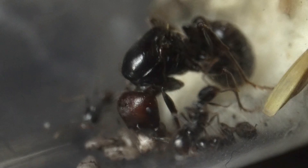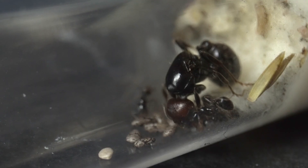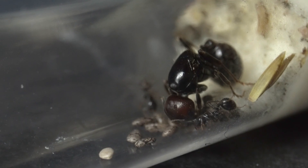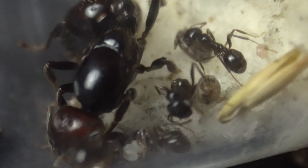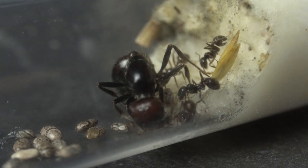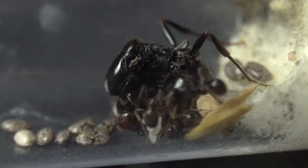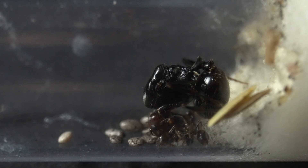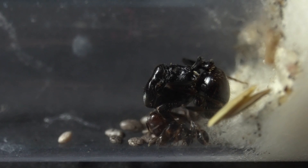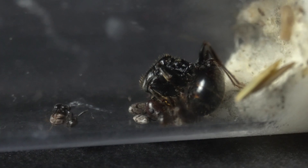Now I see — the queen is also trying to open the seeds. This is actually really crucial. I'm not sure if the workers will manage to break the seeds with their tiny mandibles, but I'm pretty sure the queen won't have major problems — look at the size of her jaws. She's a little less than 2 centimeters, or about 0.8 inches. In comparison to our black garden ant queen, she's giant — our black garden queen is around a centimeter long, or about 0.4 inches.